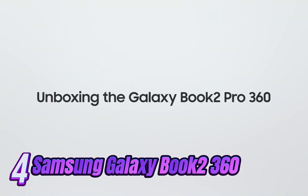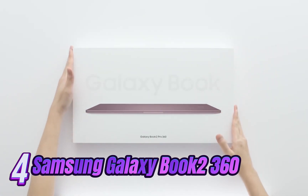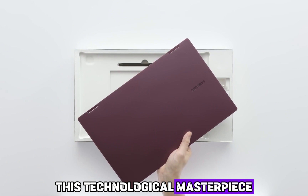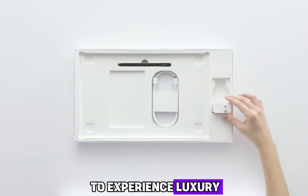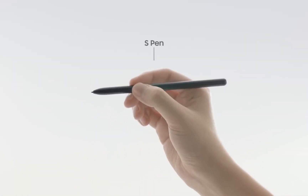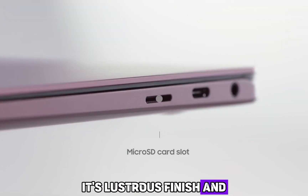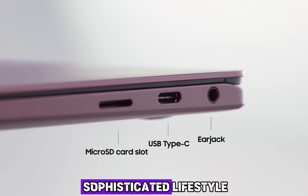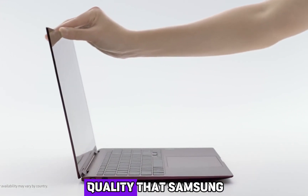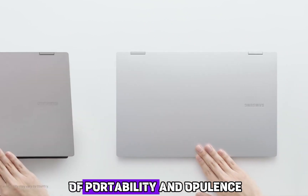Number 4: Indulge yourself in the realm of ultimate sophistication and productivity with the Samsung Galaxy Book 2 360 touchscreen laptop. Meticulously crafted with an unmistakable touch of elegance, this technological masterpiece redefines luxury in portable computing. Encased in a sleek and slim design, the Samsung Galaxy Book 2 360 is a sight to behold. Its lustrous finish and refined contours blend effortlessly with your sophisticated lifestyle, while its lightweight construction ensures a seamless fusion of portability and opulence.